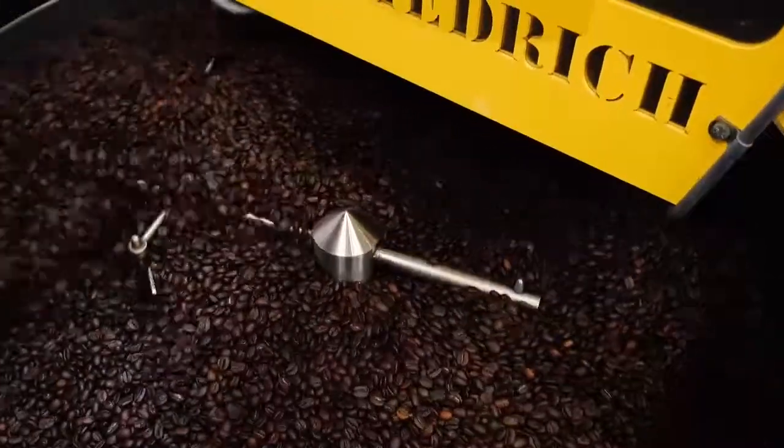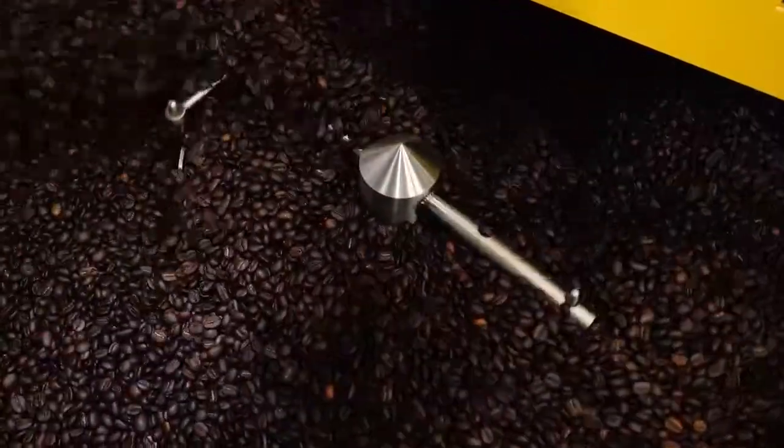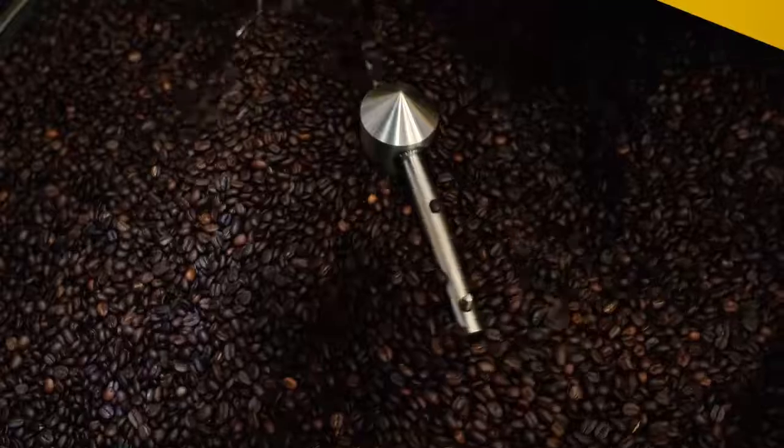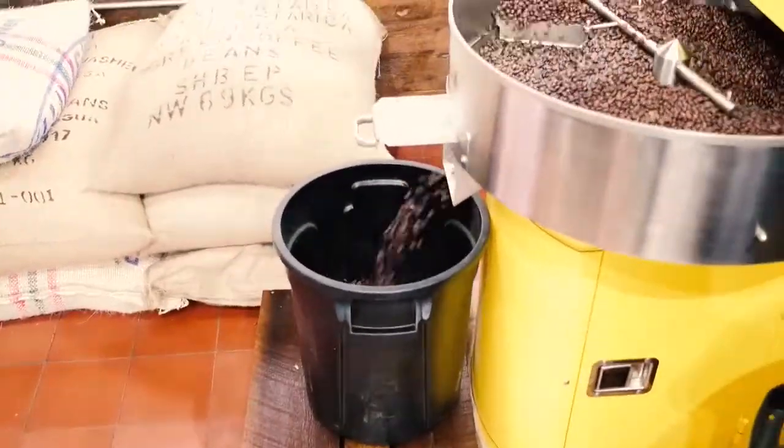And this roasting machine is often churning away. It's filling this whole plaza where we are right now with the smell of coffee, and it's just this inviting, cozy environment. I think that's just a wonderful experience as well as a flavor, which is another thing I love about this place.